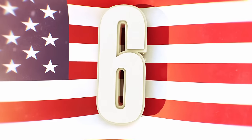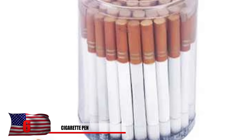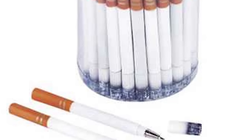Number 6: Cigarette Pen. Although it's not actually a cigarette, the teacher probably wouldn't approve of this one. Each pen is extremely detailed and looks exactly like one of those cancer sticks. You don't really want your kid to get the idea that smoking is okay. Just one of the worst school supplies ever.